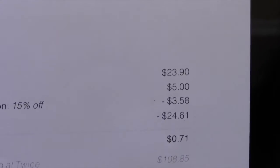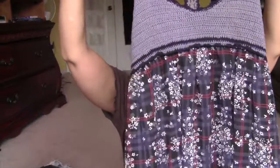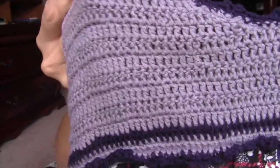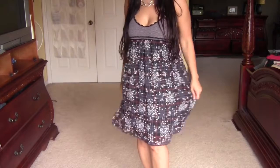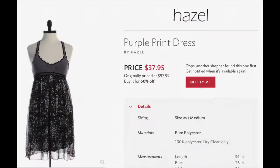The next piece is from Hazel — it's a halter-type dress with a woven yarn-style bust, a sheer top layer, and a gray inner lining on the bottom. It's just a short little summertime dress. I'm not sure if this is going to fit, so we'll see. This was originally $97.99 and I got it for $37.95.